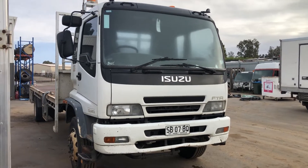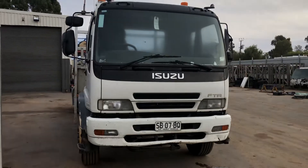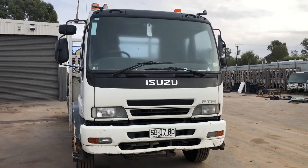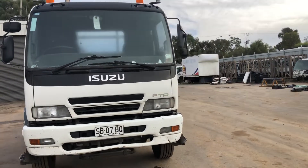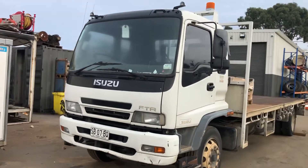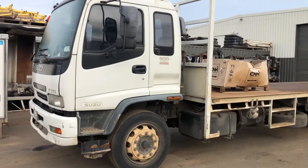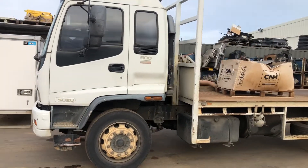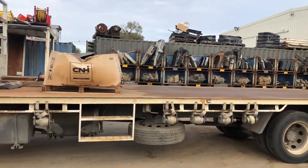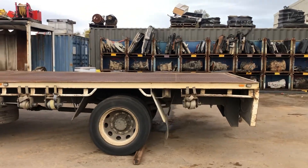G'day guys, Bo here from North East Truck Wrecking. Today we have an Isuzu FTR fitted with a 220 horsepower 6HK1 engine. Unfortunately the engine in this vehicle does not run. It has the seven speed transmission, a nice long tray, and a tow bar fitted on the back.